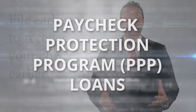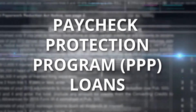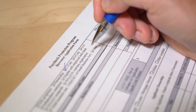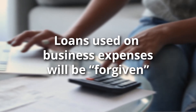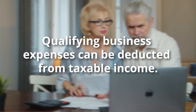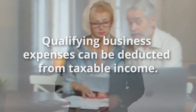Now onto the Paycheck Protection Program, or PPP loans. The CARES Act also tried to help small business owners by offering PPP loans. As long as these loans were used on certain business expenses like payroll, these loans are designed to be forgiven. In late 2020, the IRS announced that eligible expenses paid with money from those PPP loans can be deducted from taxable income. Just don't forget that you'll have to get your loan forgiveness application approved by the Small Business Administration too.